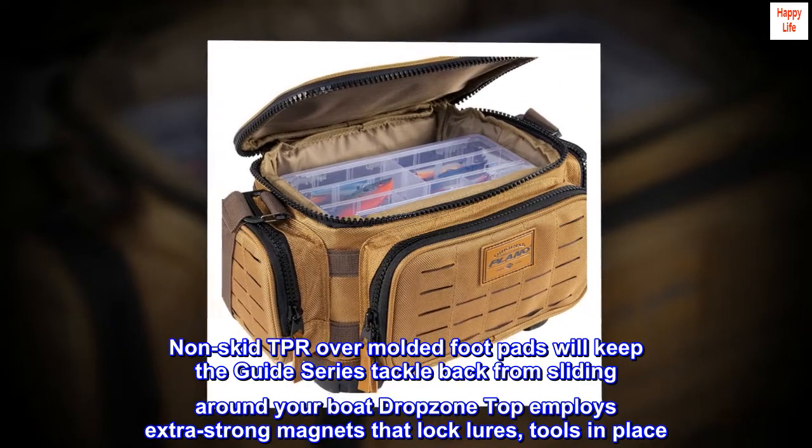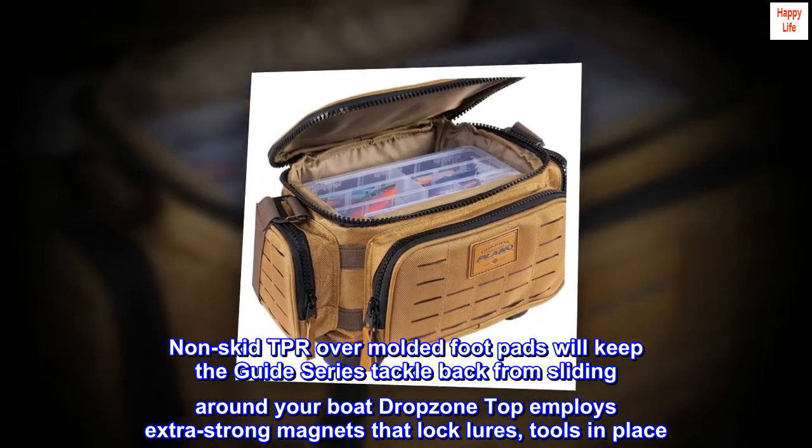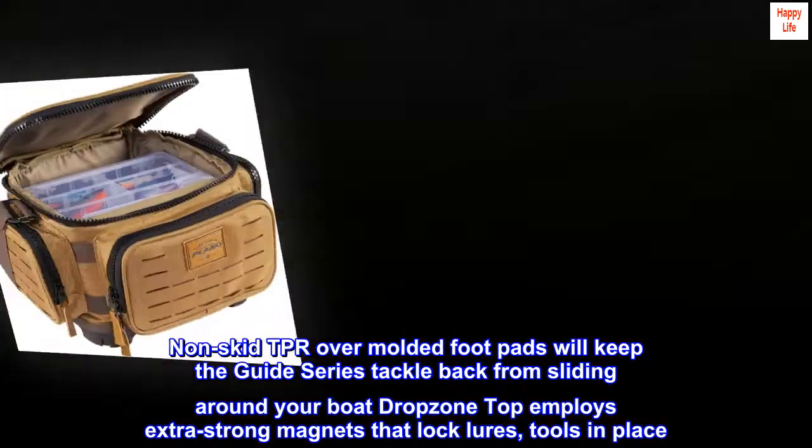Nonskid TPR overmolded foot pads will keep the Guide Series tackle bag from sliding around your boat. The Dropzone Top employs extra-strong magnets that lock lures and tools in place.